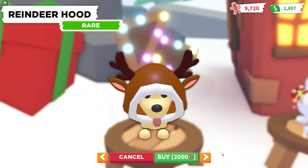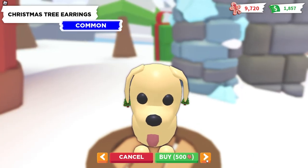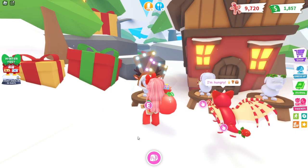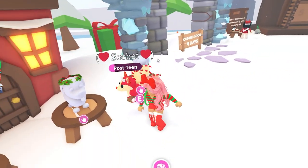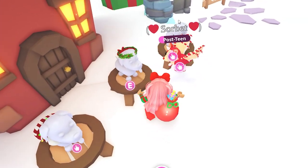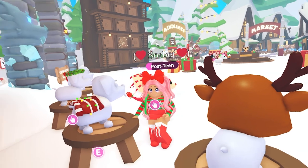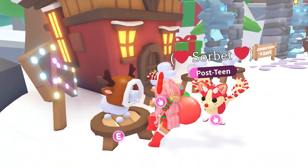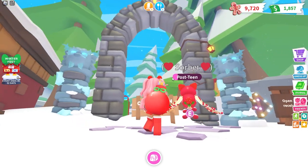We have some pet accessories which I would like to purchase, but I'm going to save my gingerbread and probably buy these towards the end of the event. We have earrings, a crown halo-type accessory, a little sweater blanket, and also the little reindeer hood — so cute. This right here looks like it's going to be another game coming in four days.